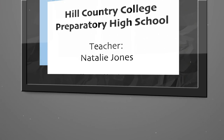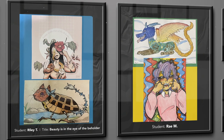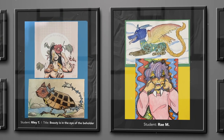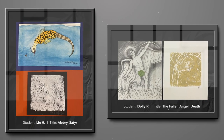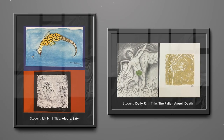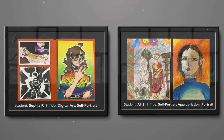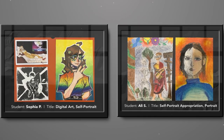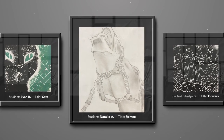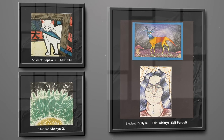My name is Natalie Jones and I'm the art educator at Hill Country College Preparatory High School. Our artwork reflects our project-based learning campus. The artworks of the Alabrijes were collaborative art pieces with the Spanish classes. Some of the other art pieces are inspired by historical art pieces that the students appropriated to create personal connections through self-portraits. All of the students are freshmen and I am extremely proud of their diversity that shows through their interests and reflects upon their art masterpieces.